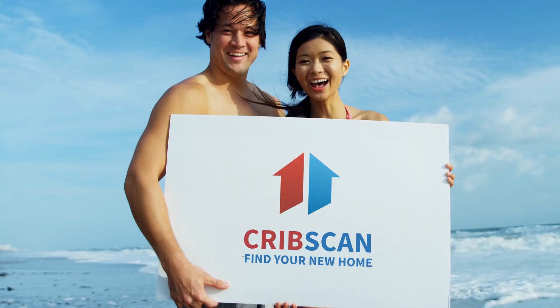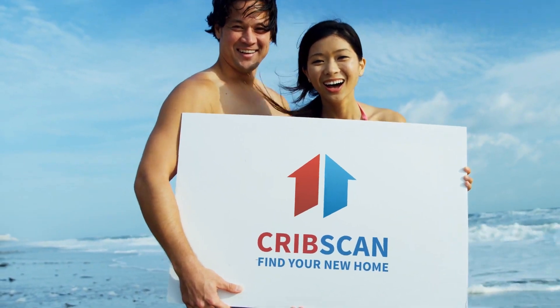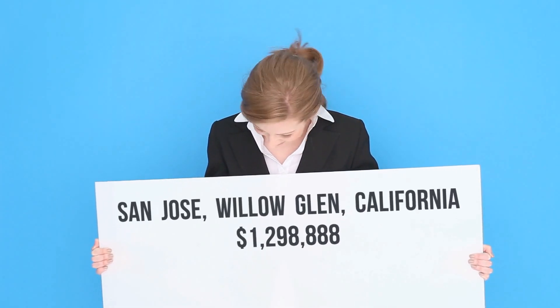Great home located in the Willow Glen area. 2 bedrooms and 1 bath. 9,000 square foot lot. Large basement with high ceiling. Lots of expansion options.